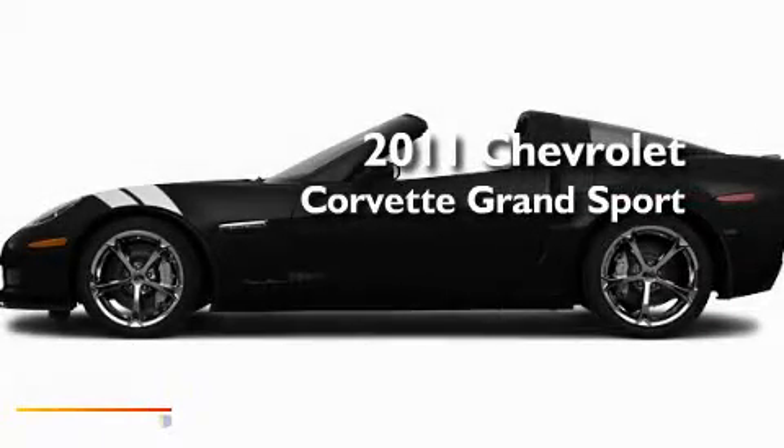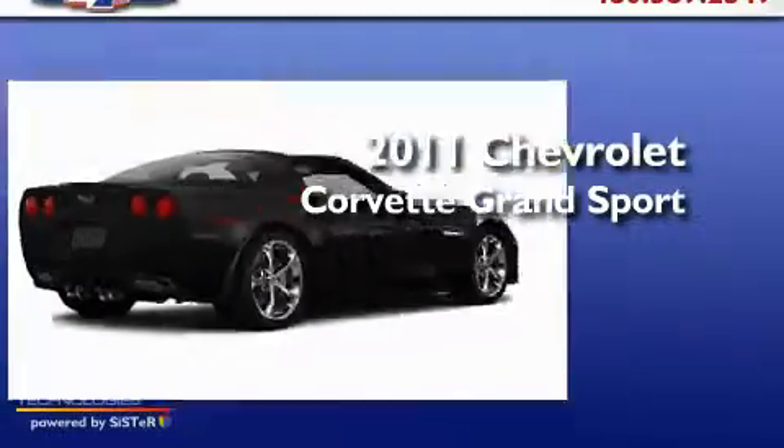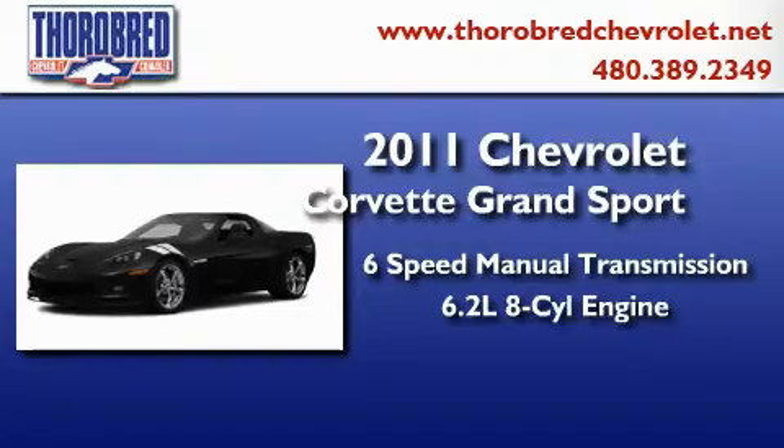This is a brand new 2011 Chevrolet Corvette Grand Sport. This car has a manual transmission and a 6.2 liter V8.